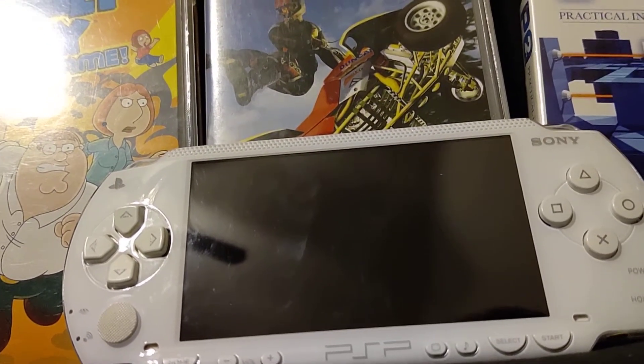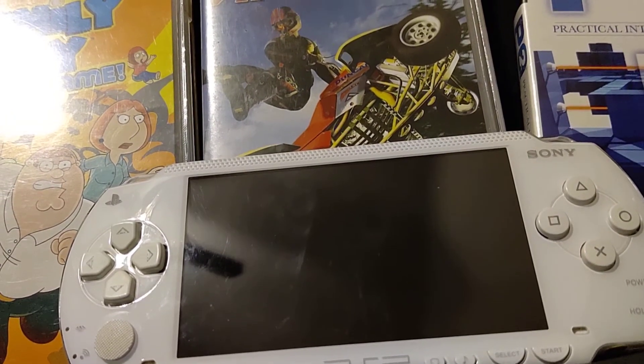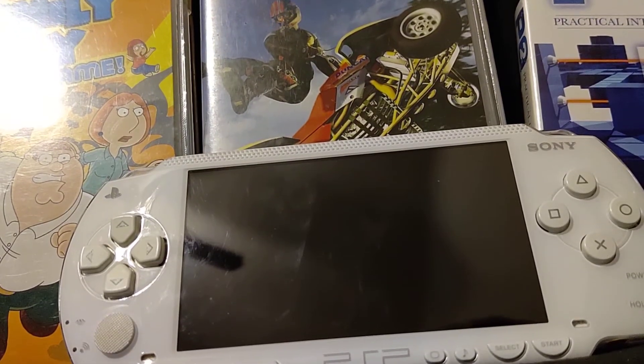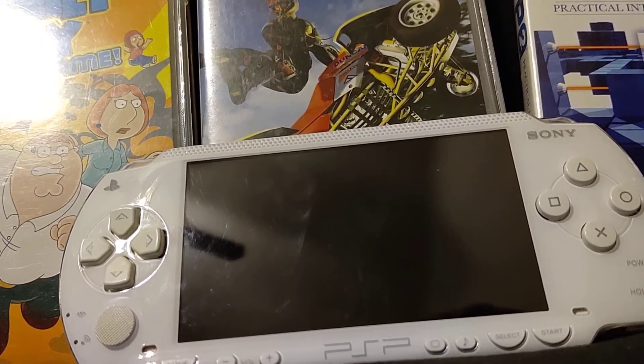It could be that's just the model of that PS3. It's the original-looking PS3 where it has the Spider-Man font on top, but it's the 2008 model, not the 2006 model.